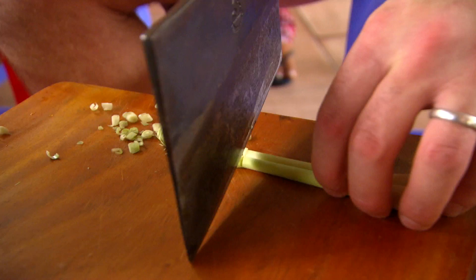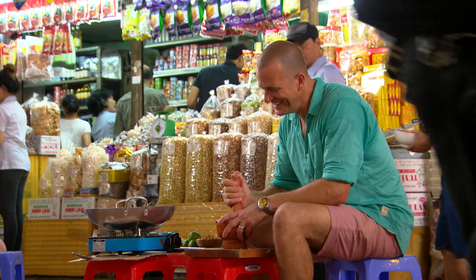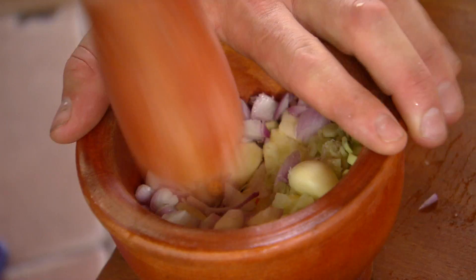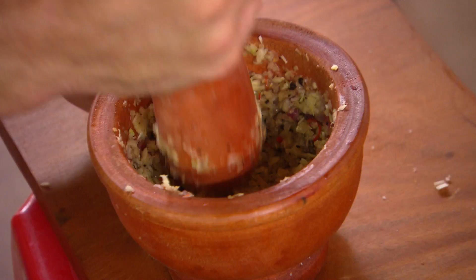We'll add some ginger, lemongrass, garlic, chilli and some shallots, and give it a good old pound together. It is a bit more like hard work, but making a flavour base in a mortar always gives you a better flavour than using a food processor. I reckon it's totally worth the effort.